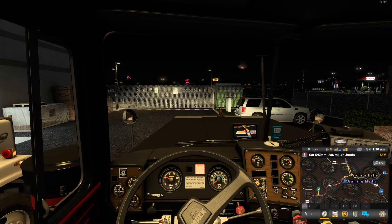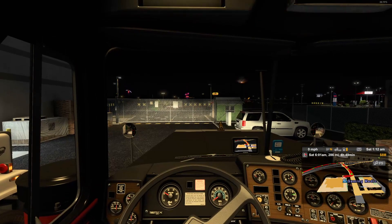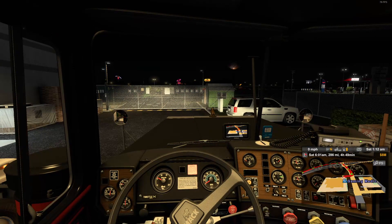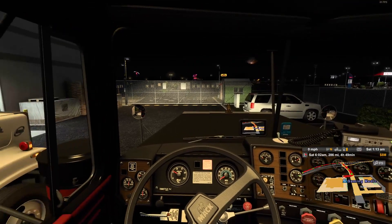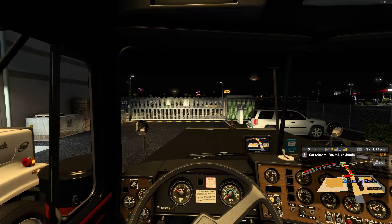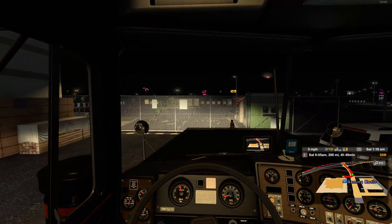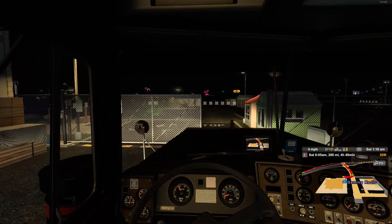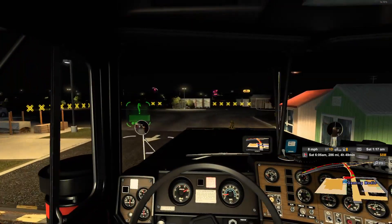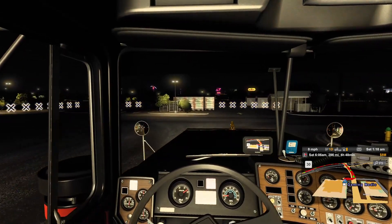I'm going to open that back up because I need the GPS display up — I'm still learning this truck. Breaks off, get into first direct heavy. All righty. A lot of dumpsters — turn right.